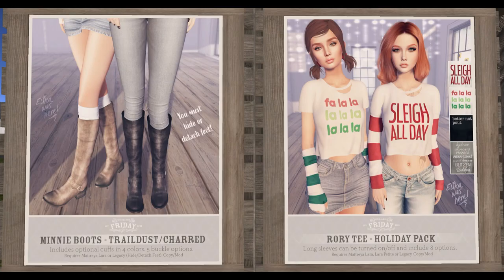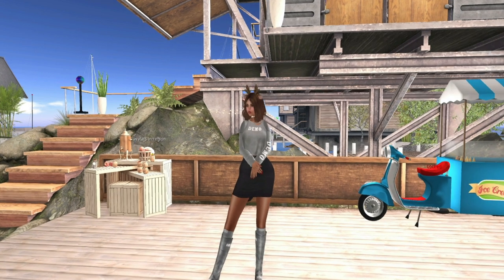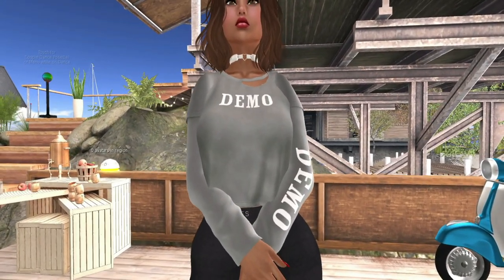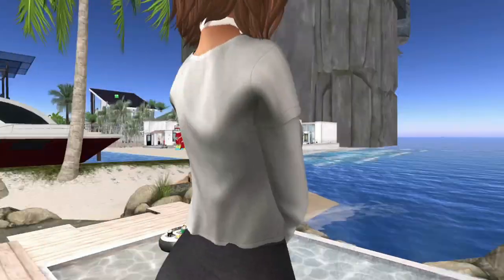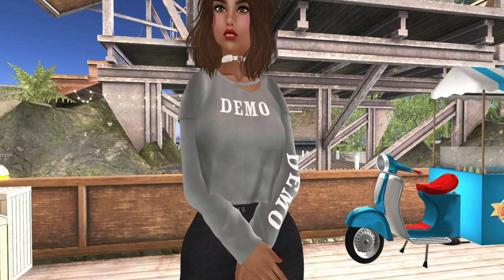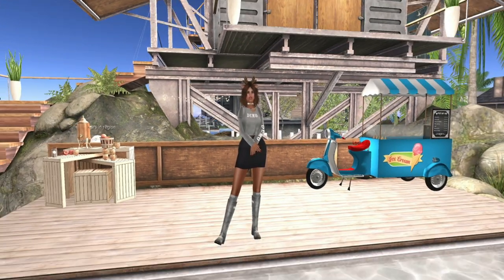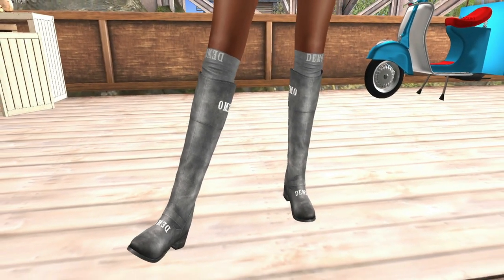50 Linden each. Friday! I like those boots. Slay all day — that was cute. This is the shirt. And I did a rotation around the boots with the cuff and without the cuff, so you guys can see both ways.